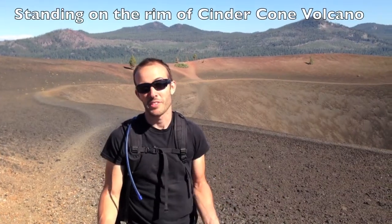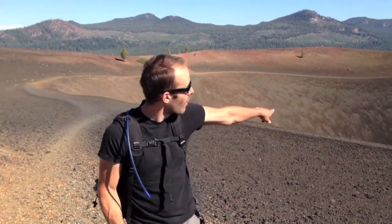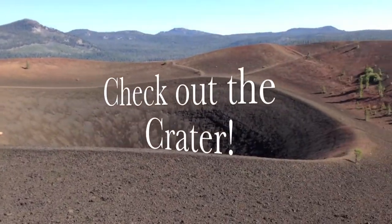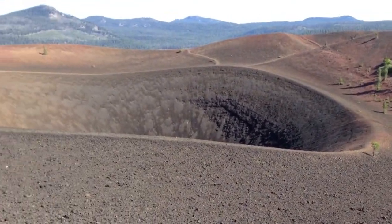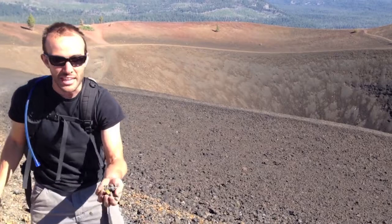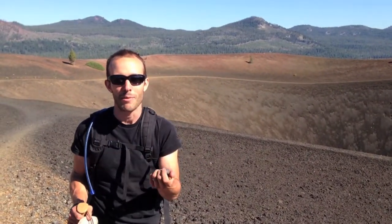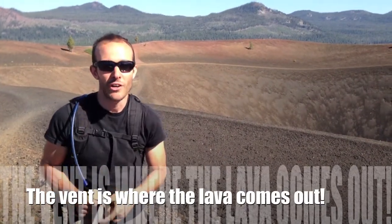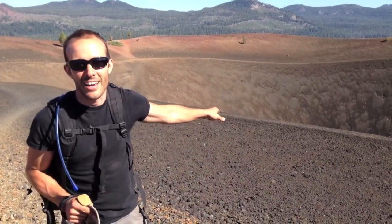We're at the top of the cinder cone volcano. And as you might expect, at the top of an explosive volcano, we actually have an awesome crater. That is huge. When this thing went off in the early 1600s, all of these cinders and lava bombs and a whole bunch of other devastating things came out of that vent. Remember, the vent is the top of the volcano — it's inside that crater right there.